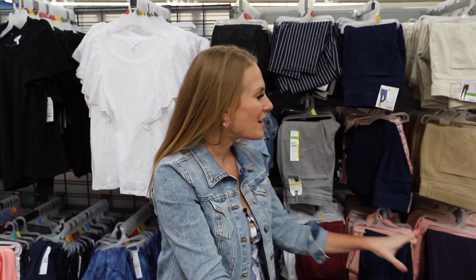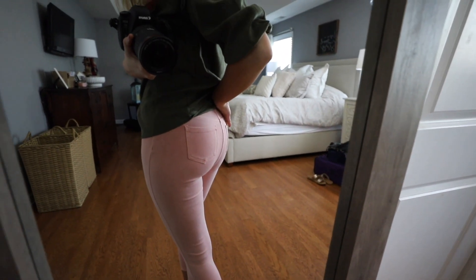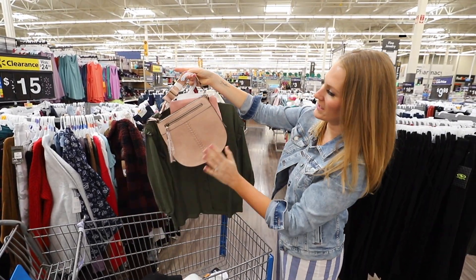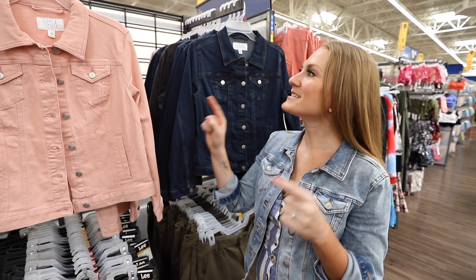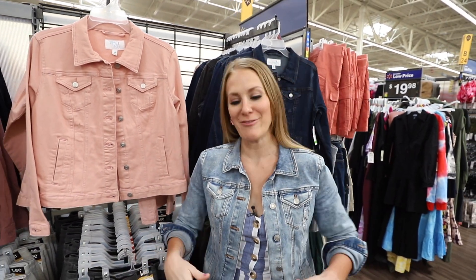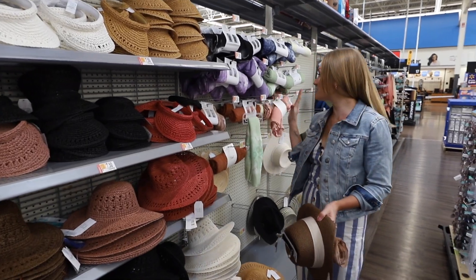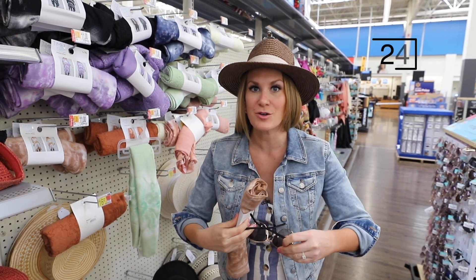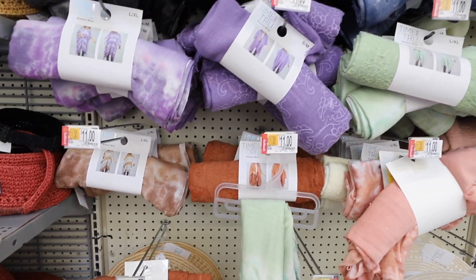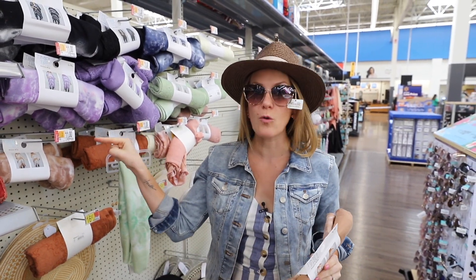Walmart hit it out of the park when it came to fashion. A staple you don't want to miss are these Time and True leggings — they're really comfortable, almost like wearing jeggings but they look great and come in so many different patterns. The Time and True jean jackets are still one of my favorite finds from Walmart ever. One of my favorite sections is the hat section — it gets picked over really fast but they have so many on-trend hats. Their sunglasses are really great too, and a lot of this rivals what you'd see on Etsy. They also have this kimono wrap, which is an amazing beach cover, and lots of this stuff goes on rollback all the time.